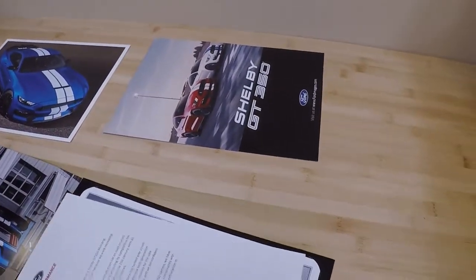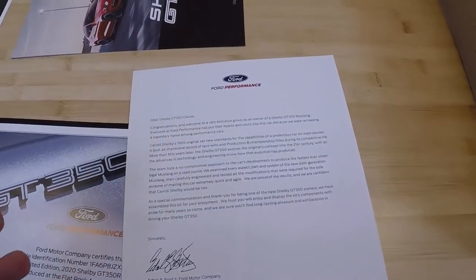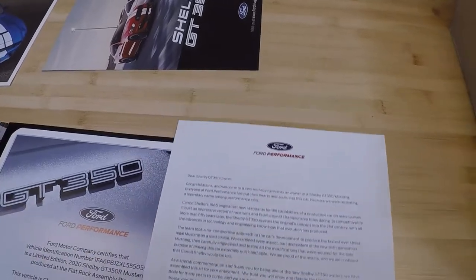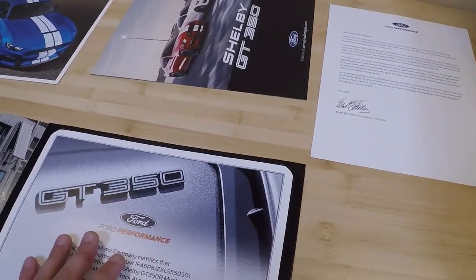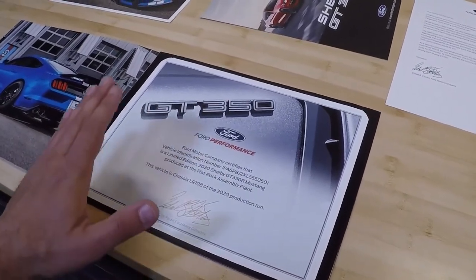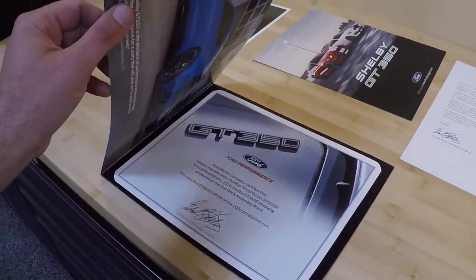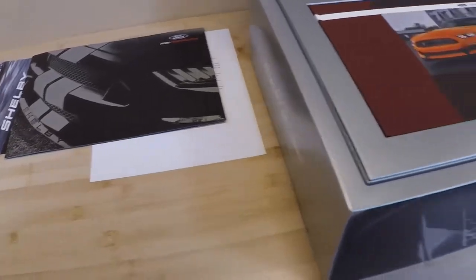They also have a Ford Performance thank you letter, basically welcoming you to the vehicle. This is similar to the thank you letters that SVT did years ago, so it's nice that Ford still does these things — they go out of their way even though they don't really have to. And then they also give you a Certificate of Authenticity with your VIN number and chassis number on it that's part of this booklet. It's a nice little thing that Ford does. If you're familiar with Ford High Performance Vehicles and owned them before, they did this when they had SVT, and it's nice that they still do this.